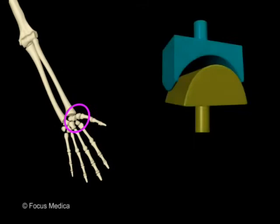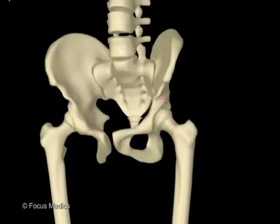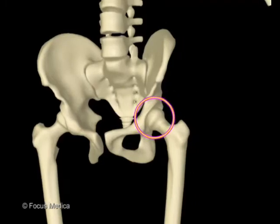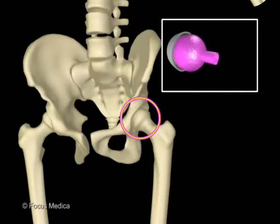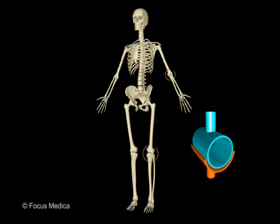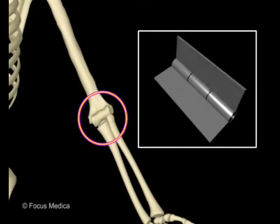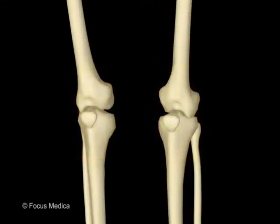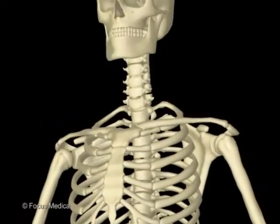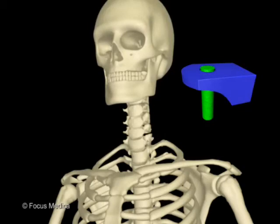The joint between the thumb and the wrist looks like two saddles put together and is known as a saddle joint. In a ball and socket joint, the knob-like head of one bone fits neatly into the hollow of another bone, such as the hip joint, where movement of bones is limited to a single rotation. In the pivot joint, the rounded surface of one bone fits into the ring of another bone.